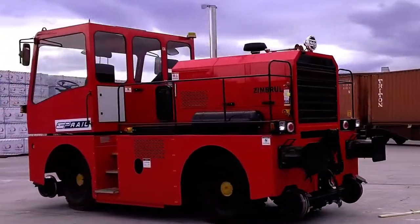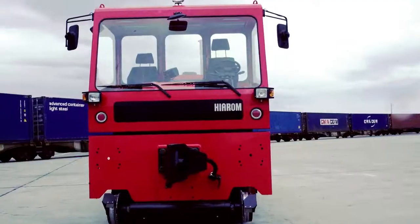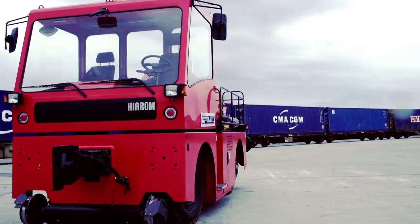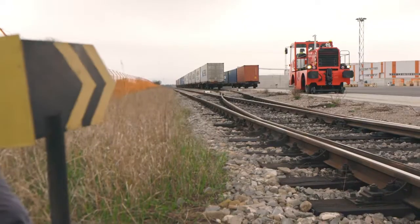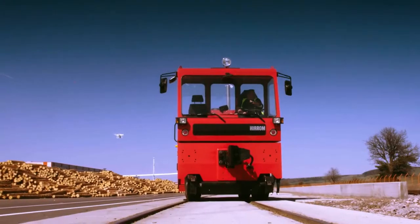Zimbrul HRS 9170 is the latest vehicle produced by Hiram Railway in Romania. This custom-made maneuver machine, called Locotractor, or better known as Railroad Shunter, is used by depots or unloading platforms to move wagons as needed.